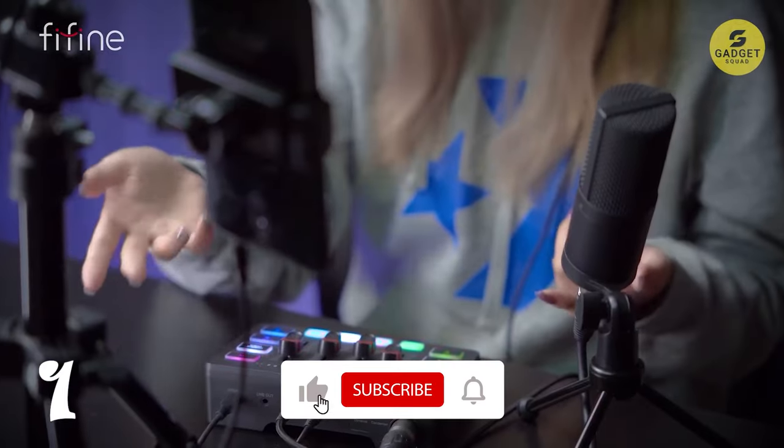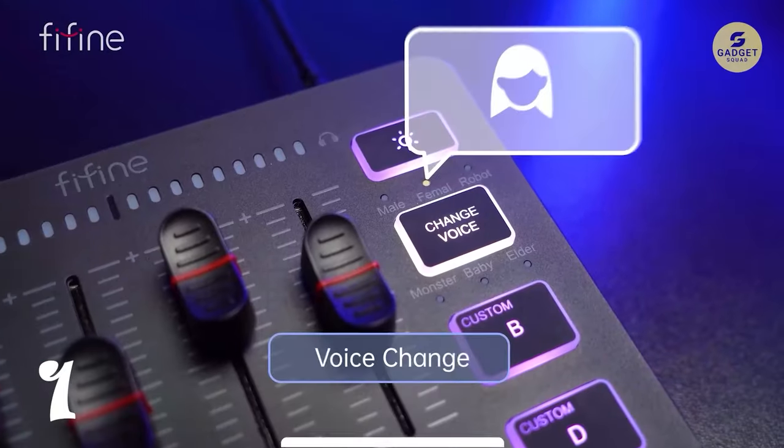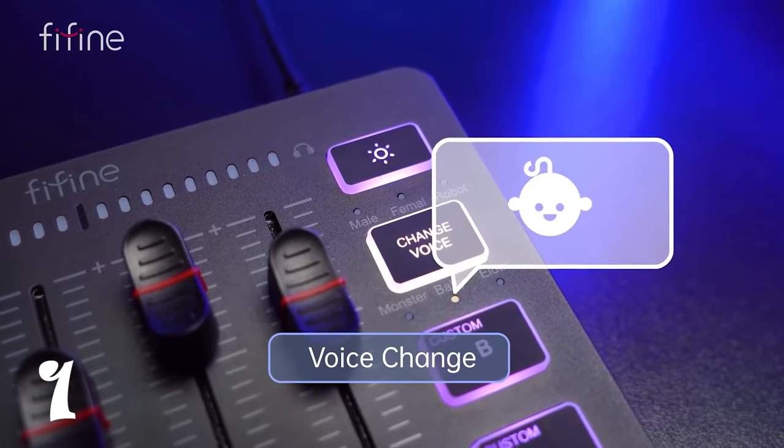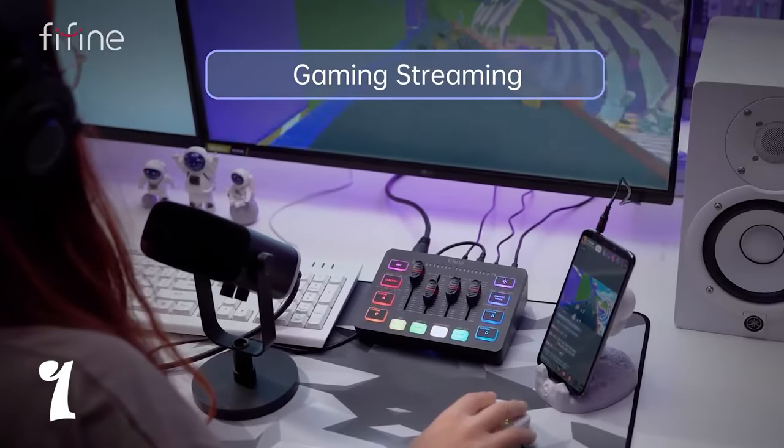Tailor your experience with a customized button for seamless control, add a touch of creativity with voice change, and hit the perfect note with auto-tune. Unleash the full potential of your content creation with the Fifine Audio Mixer, where innovation meets performance.